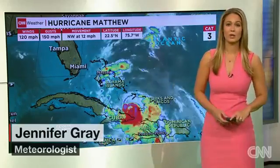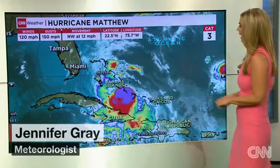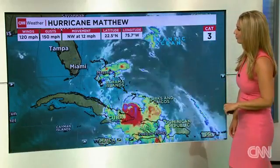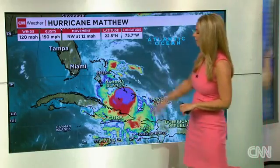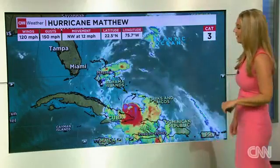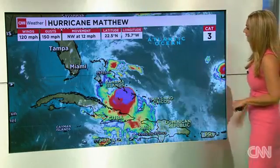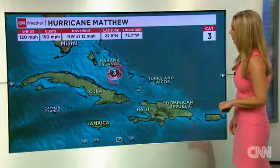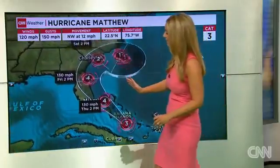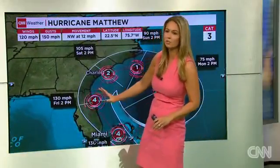I'm meteorologist Jennifer Gray with the latest on Hurricane Matthew. This powerful Category 3 storm has winds of 120 miles per hour, gusts to 150, moving to the northwest at 12. Not much has changed — it's still roaring through the southern Bahamas as we go through the afternoon and late evening hours. It's going to continue that northwest track, which has, if anything, shifted a little bit more to the west.